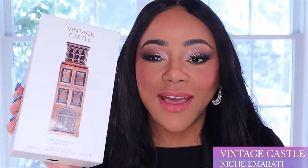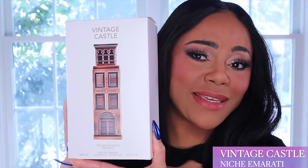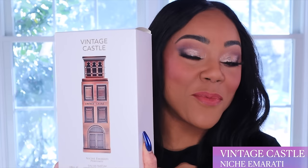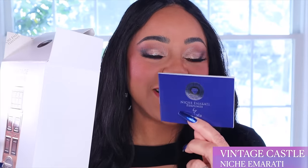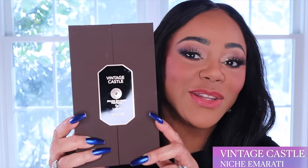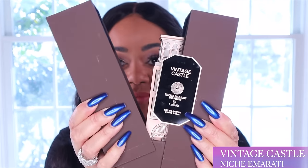The first one we're going to look at today is called Vintage Castle. I put it back in its box so I could share it with you — we never did a haul on this fragrance. This box is super heavy, really heavy, and so is the fragrance. When you open the box, there's a little pamphlet that speaks to all of the current fragrances available as part of Niche Emirati.